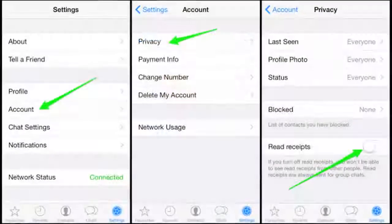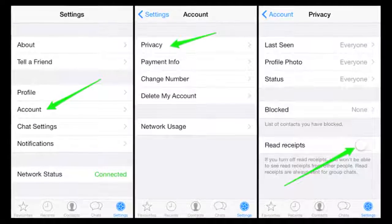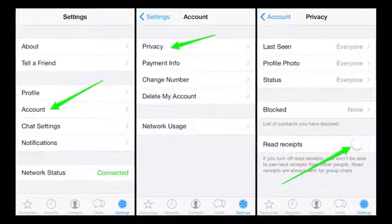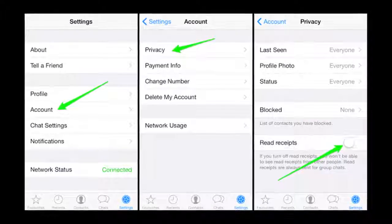Feature 3: You can discard the blue ticks. Open the settings of the app, go to Account and then Privacy, and uncheck the Read Receipts option. But then you won't be able to see if other people have checked your message either.